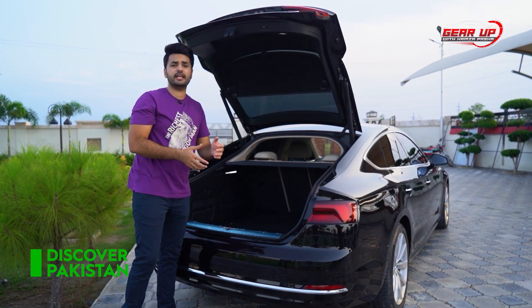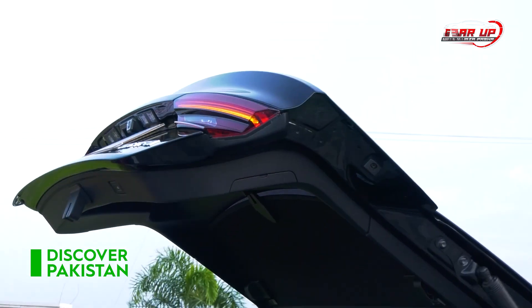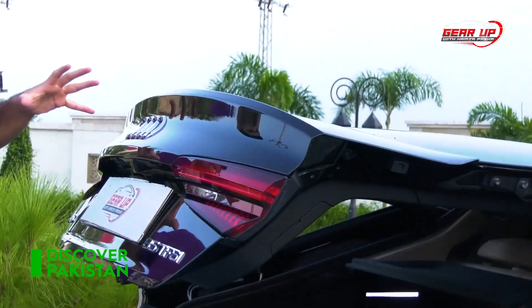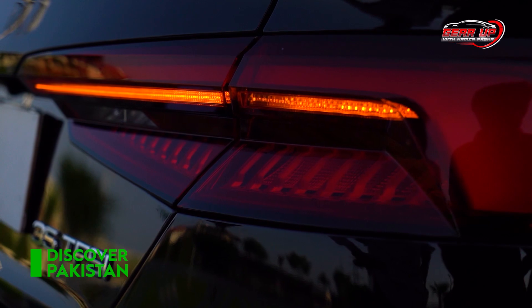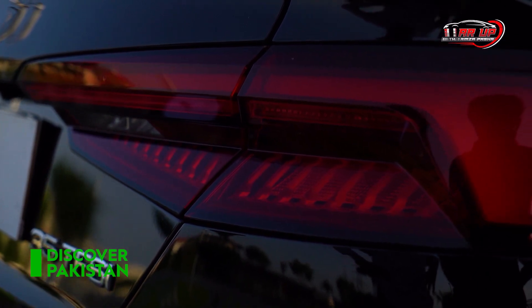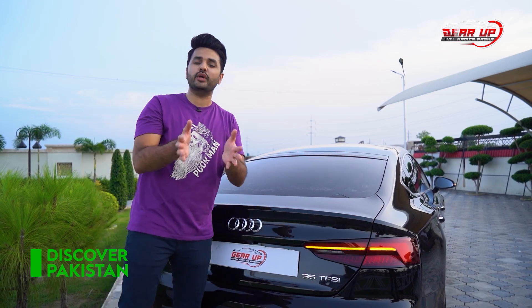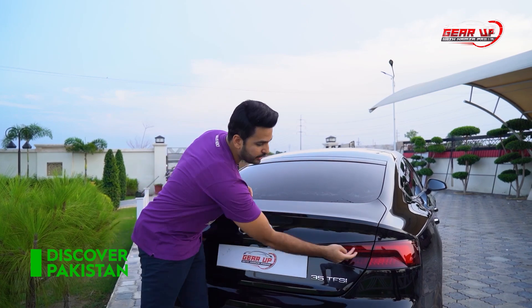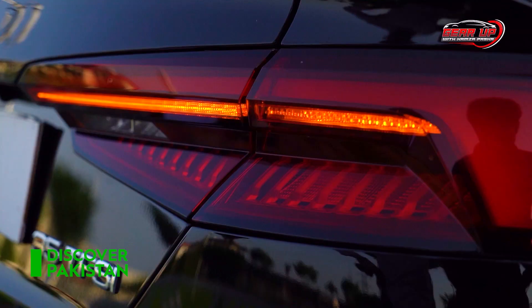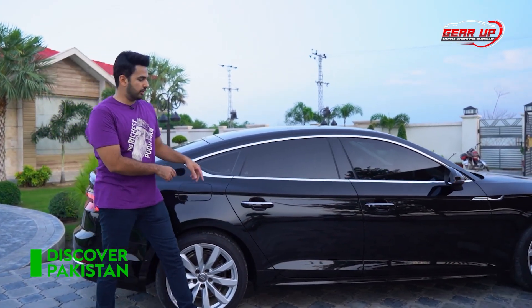It's a bit like a Prius and station wagon, but it's a totally different league. And with one button, the boot closes automatically. These are sequential tail light indicators. You are getting LED tail lights, and you have 54 litres of fuel capacity.